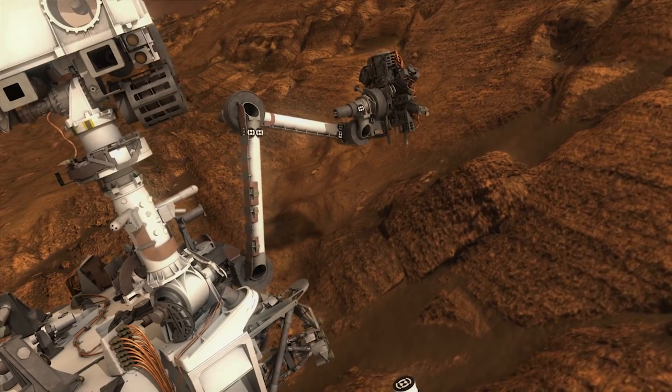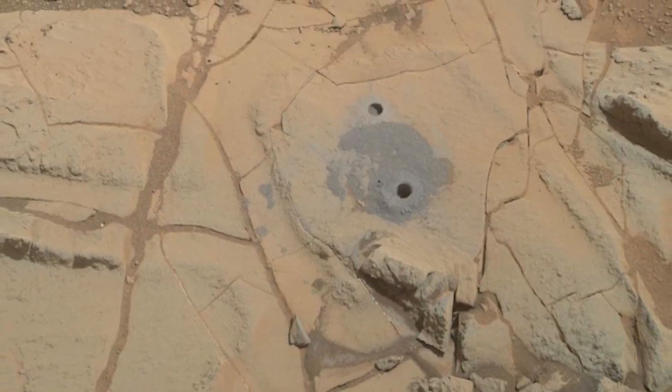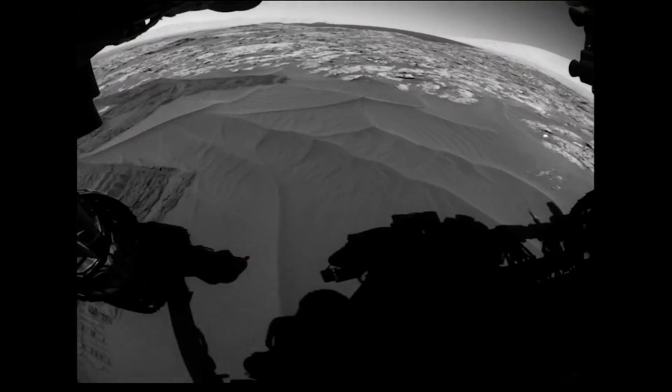The new thinking has also caused scientists to wonder if life on Mars was more likely to have been created by a complex microbe or some other form of life.